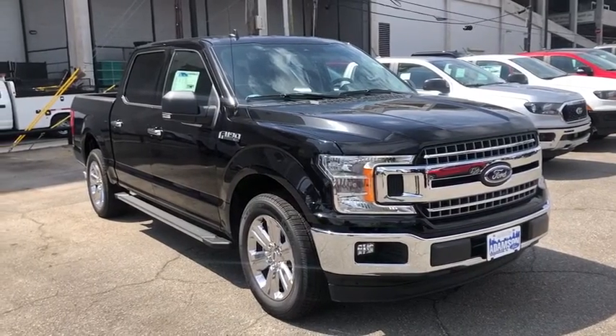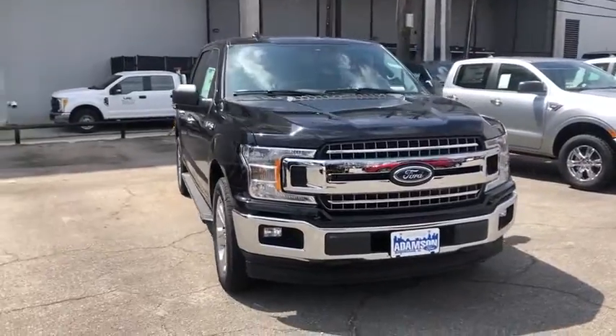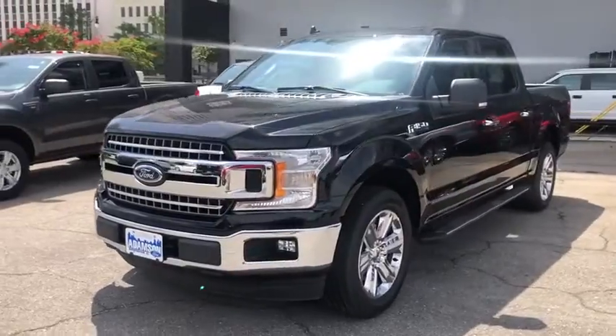We are pleased to show you the 2020 Ford F-150. A Ford F-150 knows how to handle any situation. It's built to follow orders. No whining.